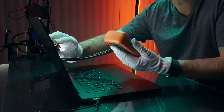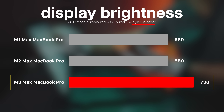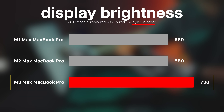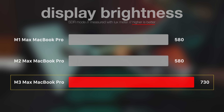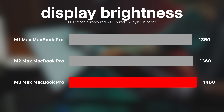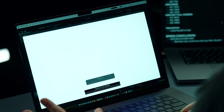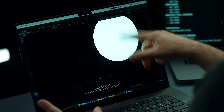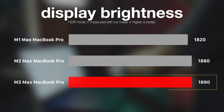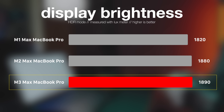The screen brightness in HDR mode has improved. In SDR mode, M1 Max and M2 Max MacBook Pro gave 580 lux, while M3 Max gave 730 lux. In HDR full screen, they're close but M3 Max was brighter at 1,400 lux versus 1,350–1,360 lux for the others. When viewing a smaller portion of the screen, M3 Max reached 1,890 lux, a little ahead of M2 Max and M1 Max MacBook Pro.